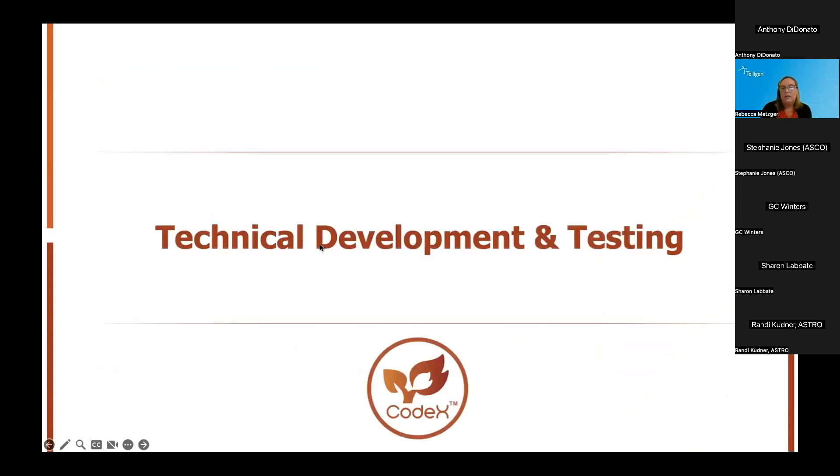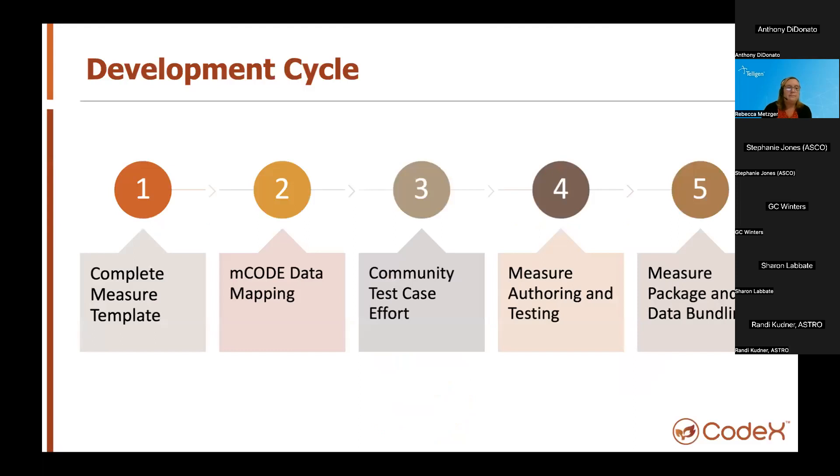I'll now turn it over to Gail Winters from Telogen to review the technical development, testing, and demonstration of what we've accomplished thus far. I'm Gail Winters, an integrations architect with Telogen. Some of this is a little redundant to what Becky said, but we're talking more about our development cycle here. First, we have artifacts — blueprints for things like measure templates where the use case community can define and work collaboratively, put in comments, make decision logs, and so forth. The metadata we keep in the measure template is very similar to what you'd see on CMS measures' human-readable specification.